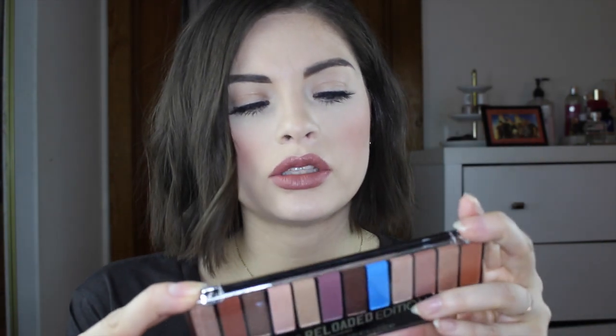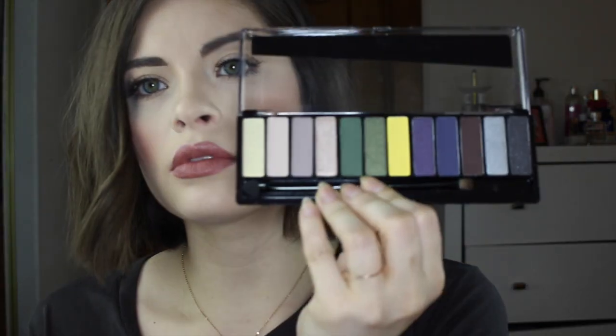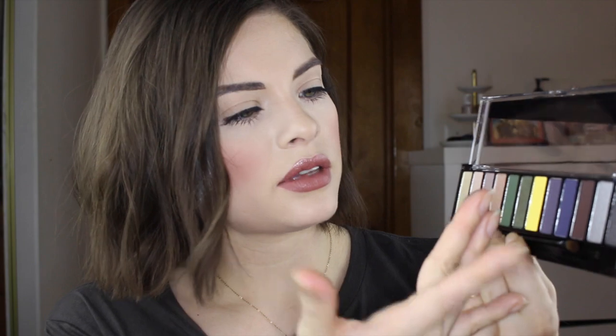This next palette looks a little bit more neutral — this one is the Reloaded Edition. These are more colors that I would wear, and these swatch a lot better. This is the Thunderstorm Edition palette. It's so beige — these are those colors. I really like this white gold color. They sent me their gel eyeliner, which I have not tried, so I'm excited to try this because I like to do liner on the top.